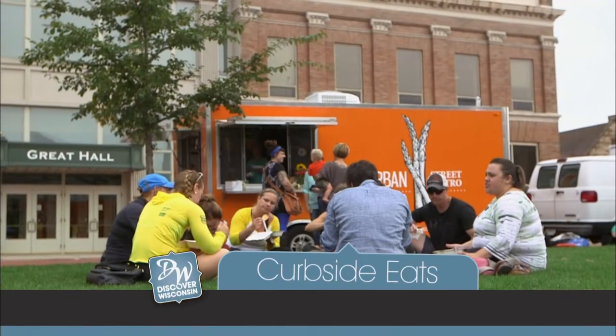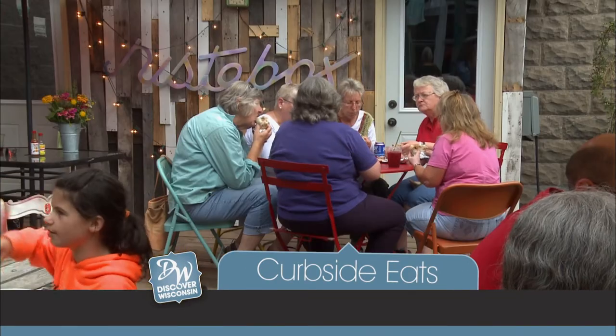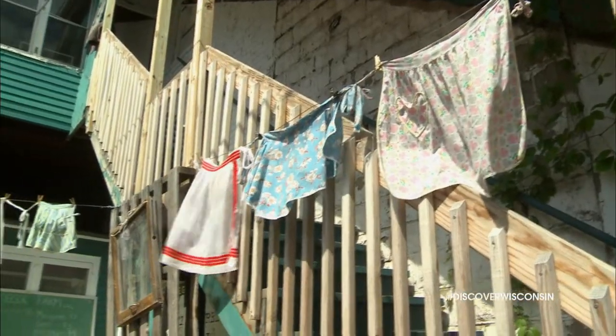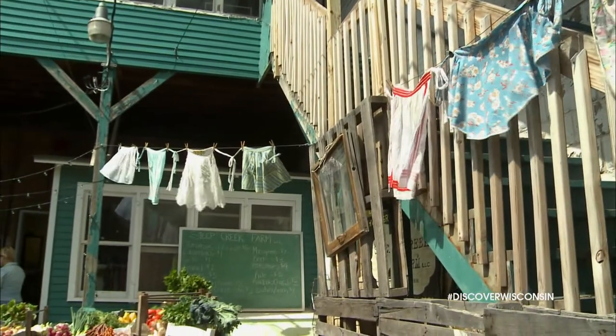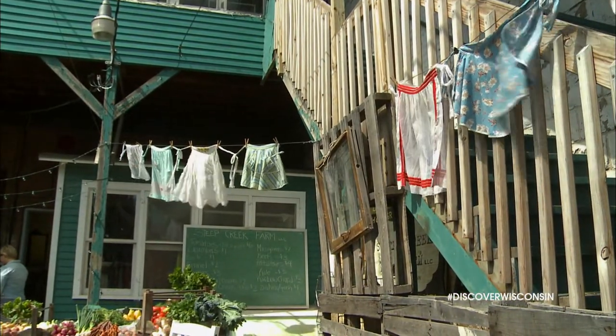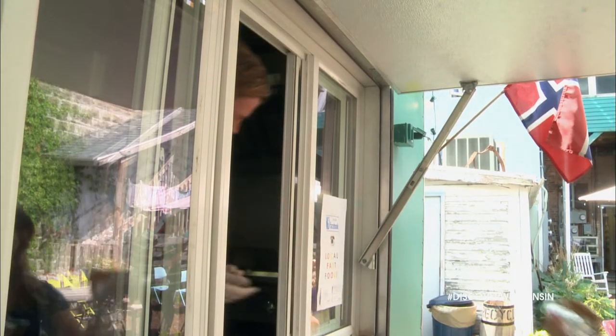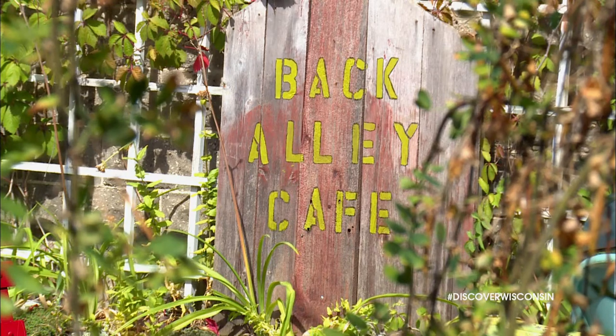Welcome back to America's Dairyland where Eric and I are discovering some tasty curbside eats. We continue our heavenly food truck tour by stopping at a little hidden gem on our way through Sturgeon Bay. Nista means takeaway lunch in Norwegian, and that's fitting for this mobile restaurant we found tucked away in an obscure spot.